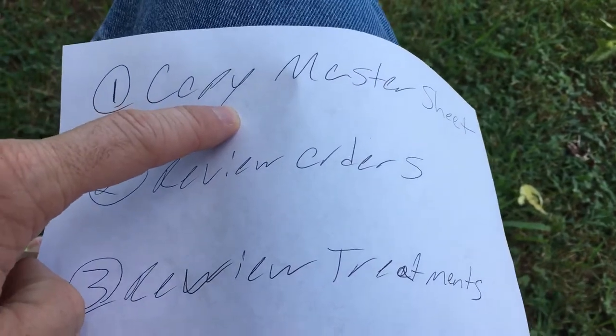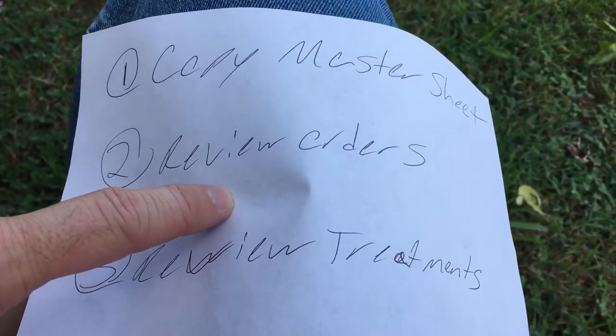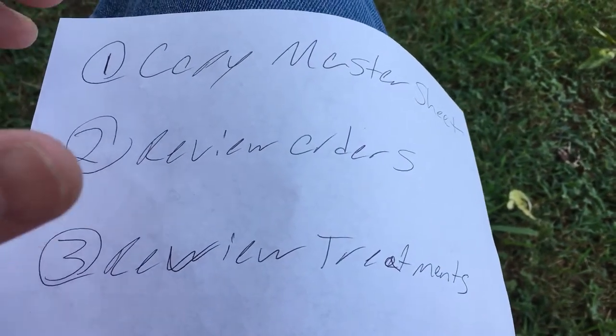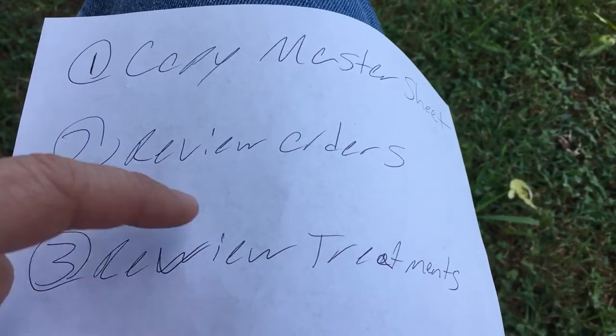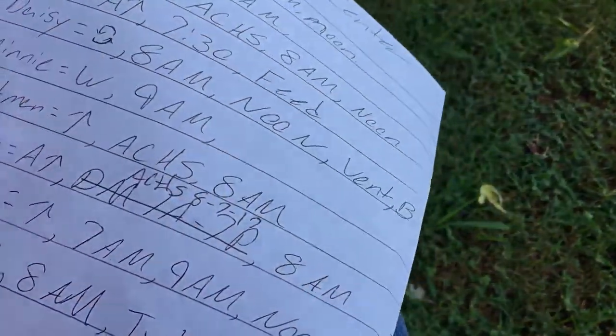Like I said, I would always make my master sheet first, then review new orders — we had a new order book, you probably have some version of that. Then review new treatments — a new skin tear, any new wound.